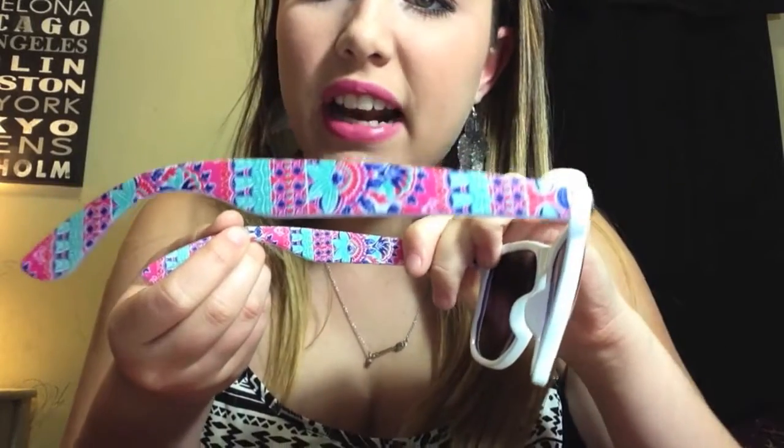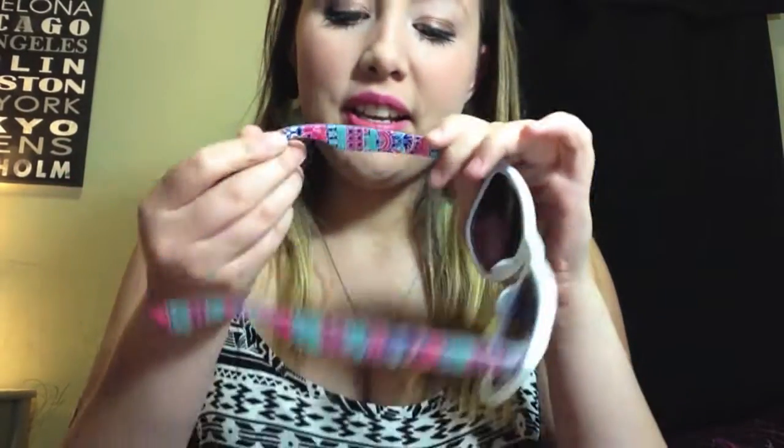From Forever 21 I got these really cute sunglasses — only about $5.80. They have this cute travel-print design, kind of springy and fun. They're great for selfies and the quality is surprisingly good for the price.